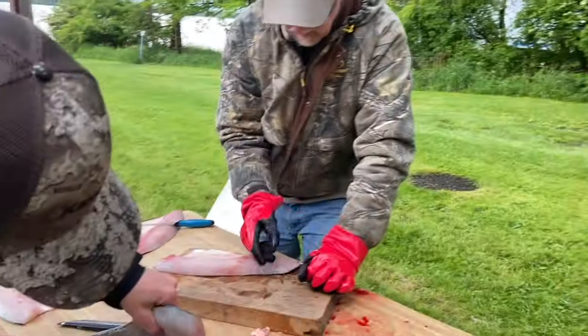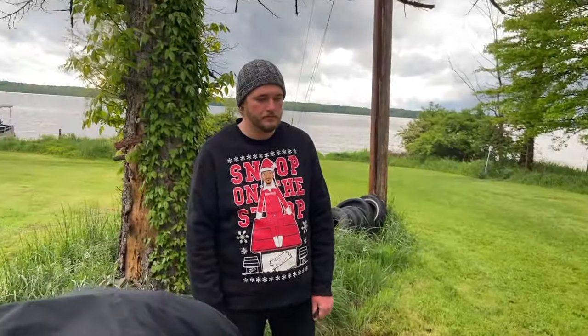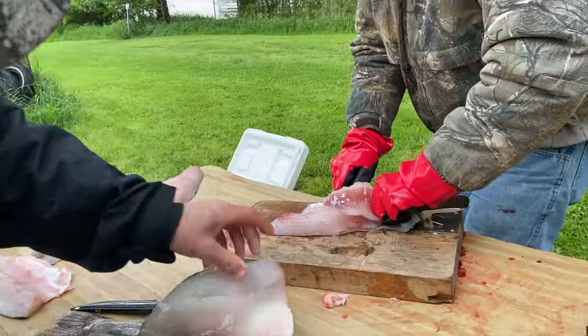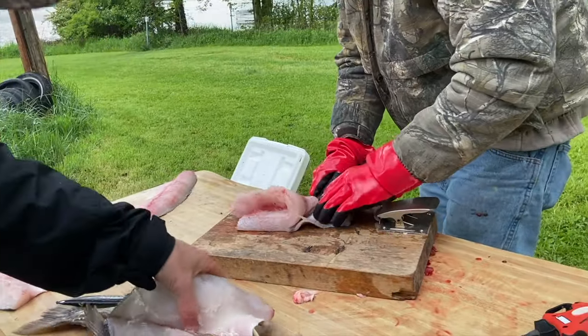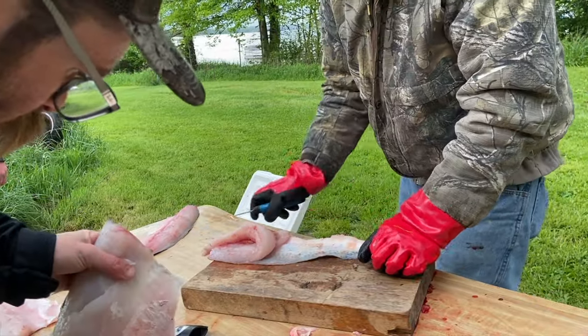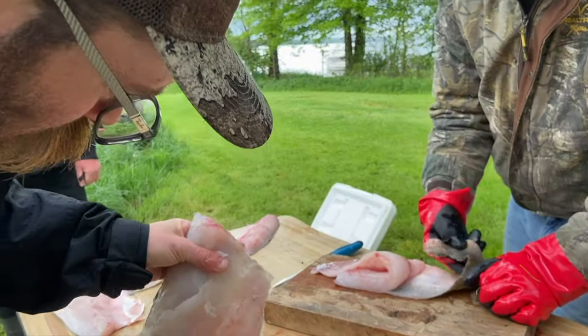Jeff, you're doing a phenomenal job supervising. Make sure they do it right. The other supervisor over there is Mikey Jr. Focusing on that sweatshirt there guys - beware of the dog. Look at that meat - I mean, you'd think a fish that size wouldn't have beautiful white clean meat like that, but it does.